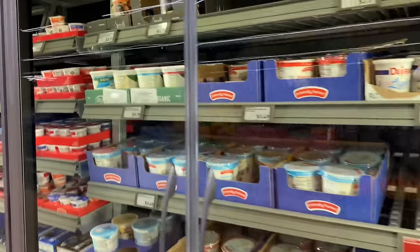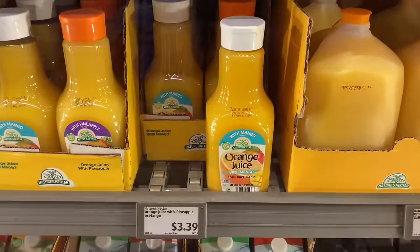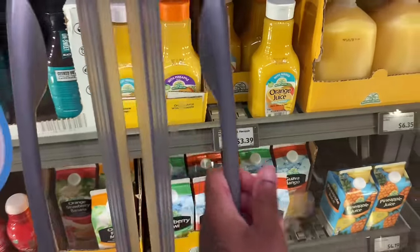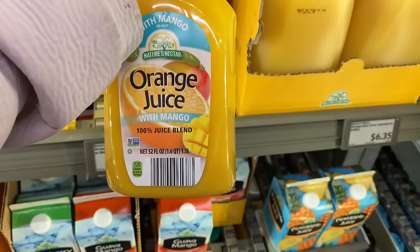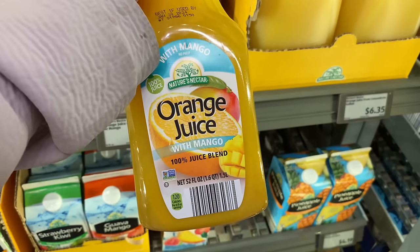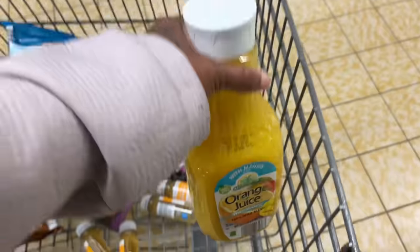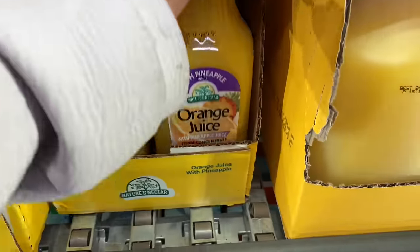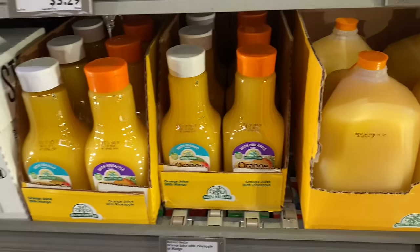They got all the yogurt over here. This is the yogurt, milk, and juice section. Oh, orange juice with mango? My kids have never tried this. We're going to try everything we can try on food stamps. Oh, they got the one with pineapple too. We're going to try the one with mango.